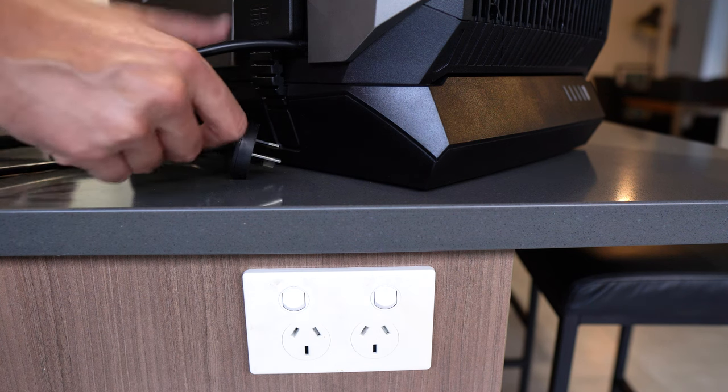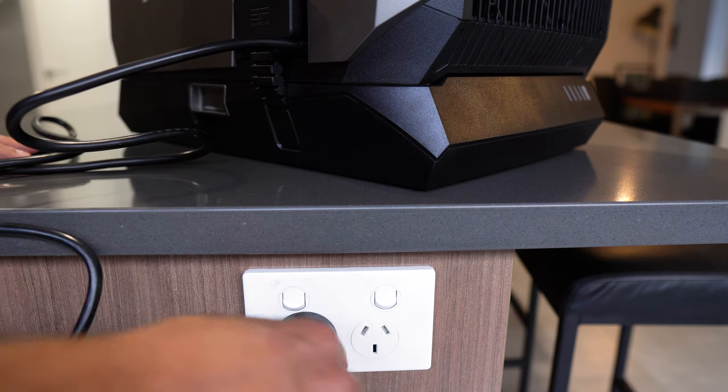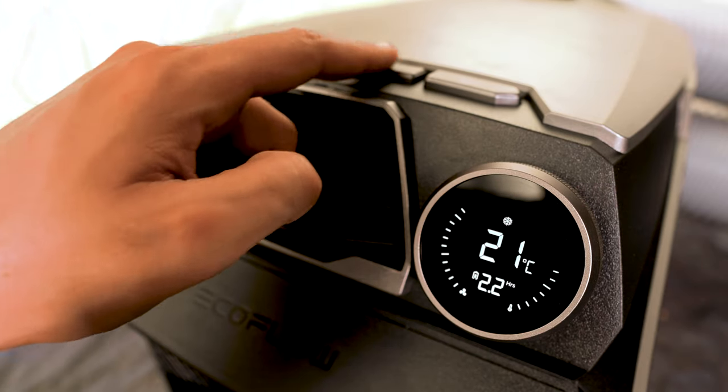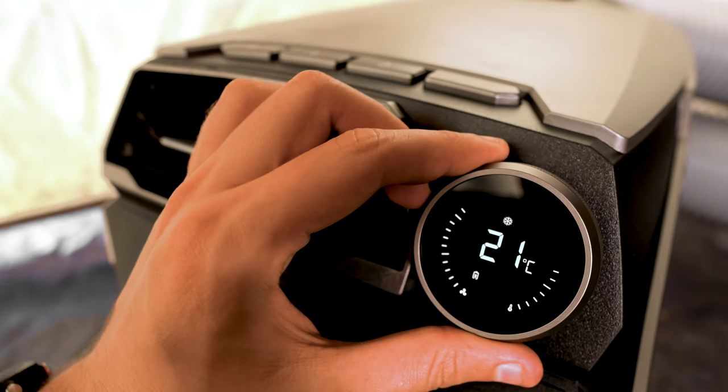Well done EcoFlow on making a really user-friendly product. Even for charging the add-on battery, all I had to do was plug the regular power cable into mains power at home with the battery connected to charge it up. The timer function is also super handy if you want to go to sleep with the aircon running but don't want to run your battery flat — just hit the timer button on top and spin the dial for how long you want the unit to run.